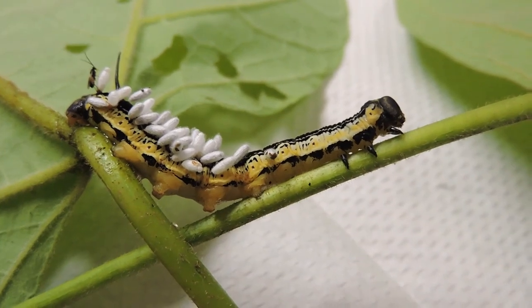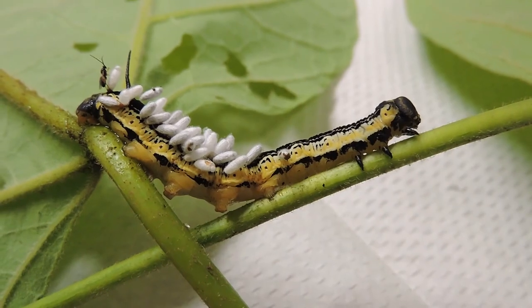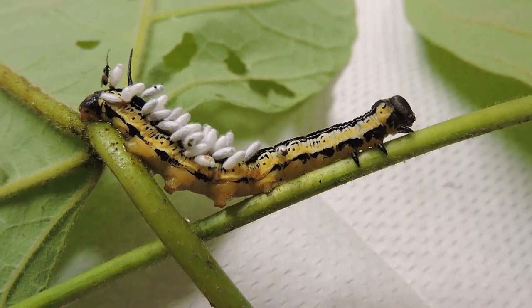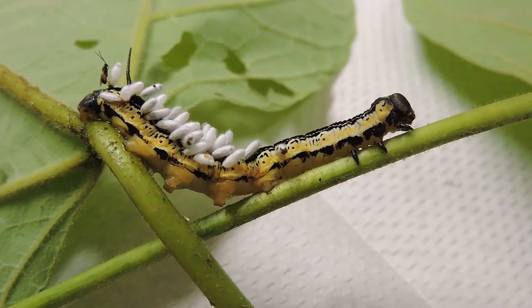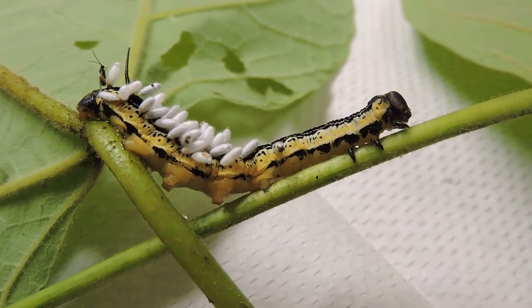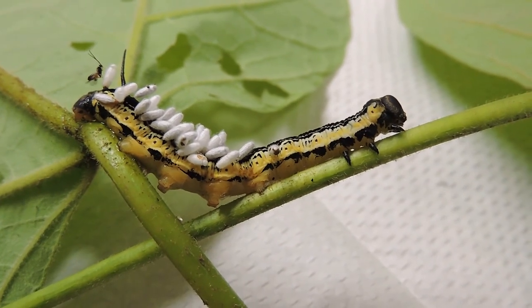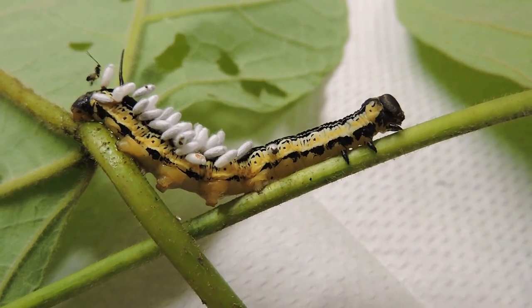A parasite lives on the host and sometimes will hurt it, but doesn't necessarily kill it. A parasitoid — which is what this is — always kills its host. So this is a parasitoid wasp. This Braconid wasp has already killed this caterpillar. It is a walking zombie, and the young are now emerging.